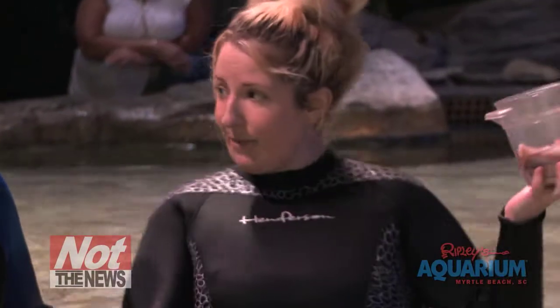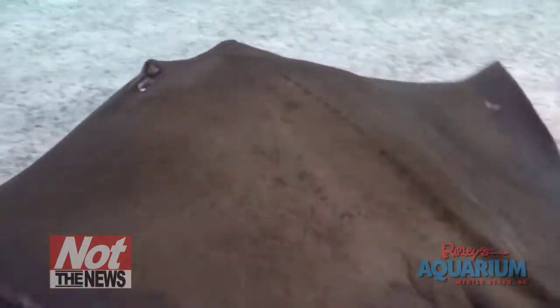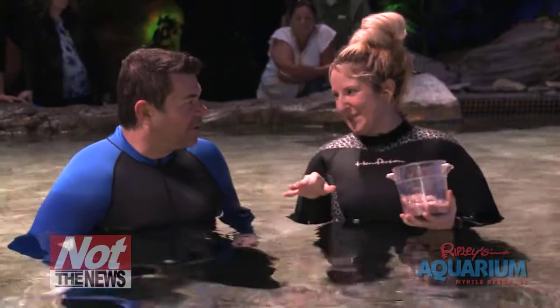These guys can swim 45 miles per hour, so they can hunt a lot of prey. Another thing about your toes — the big guys love to nibble on your toes. It's really great.